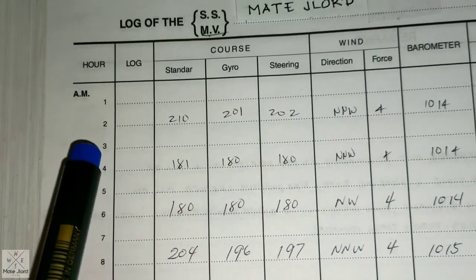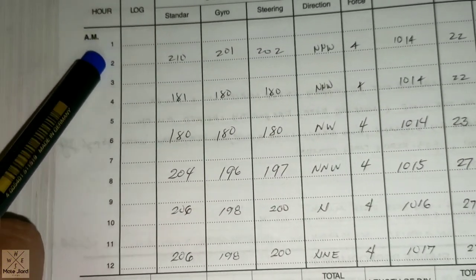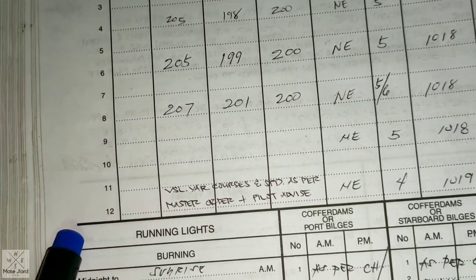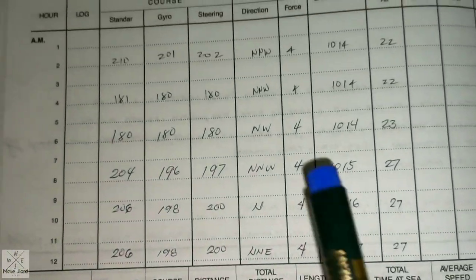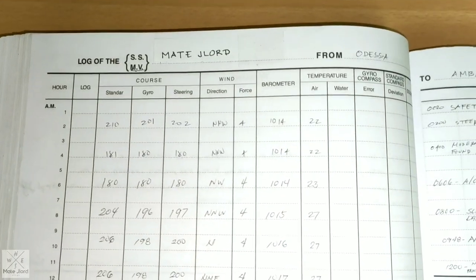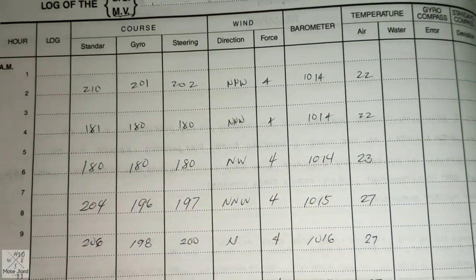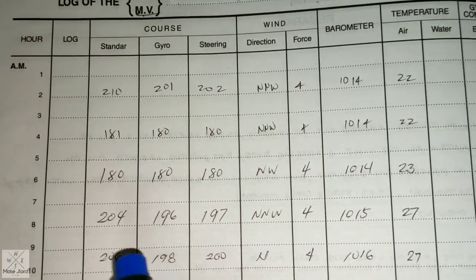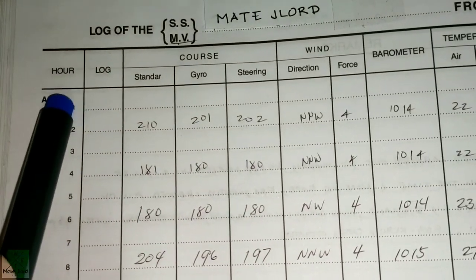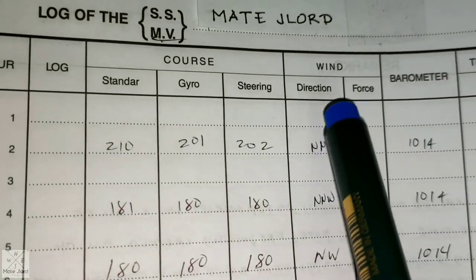In the bridge logbook you can see the time from 1 a.m. to 12 noon, and from 1 p.m. to 12 midnight — the whole day. This whole day will be divided between second mate, chief mate, and third mate. From the start of the watch, 0000 to 0400, that will be my watch, and we will start writing the true course of the ship.